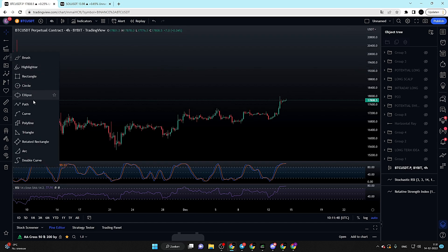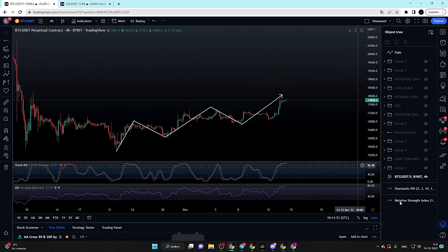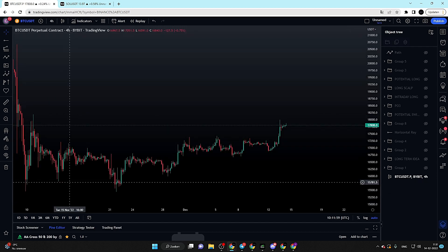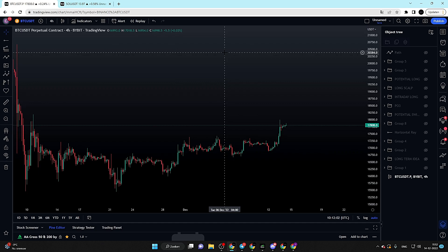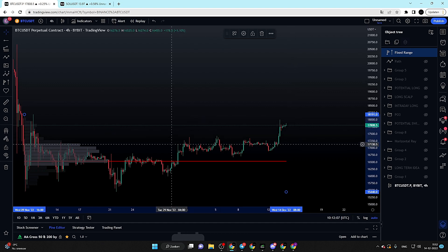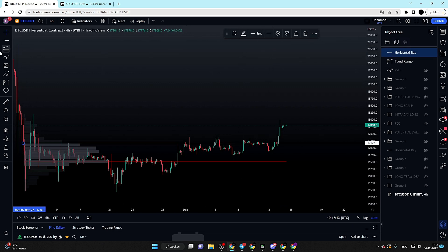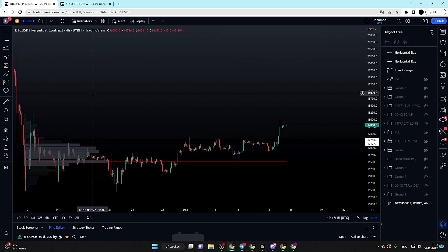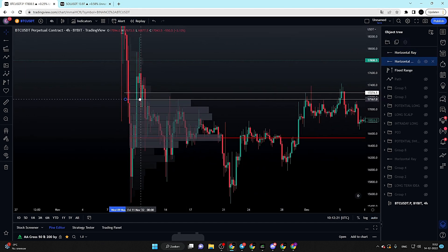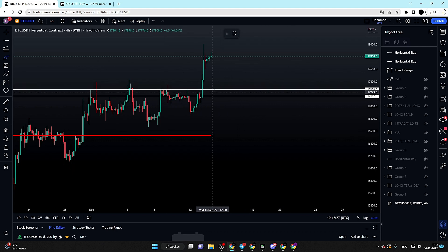Right now we can see that Bitcoin is definitely in a clear uptrend — we are continuously forming higher highs and higher lows. But Bitcoin is looking a little bit topped out, so I want to look for a potential area of support. Looking at the current range, we can see we definitely have our value area high for the Bitcoin price, our volume node, and another volume node — which is also our area of interest for a potential long position.